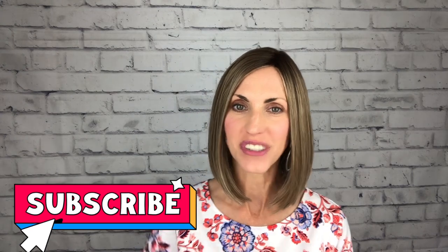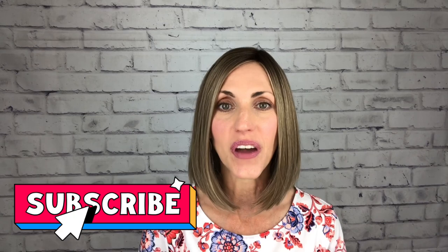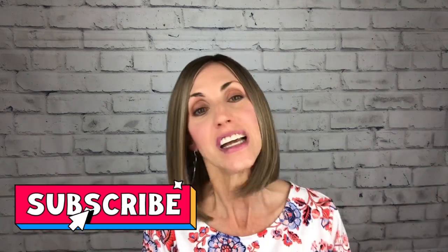Hi, welcome back to Brunette Wig Place. I'm Lisa. I am so glad that you are here today. Before I get started, I just want to remind you to hit that subscribe button below, and then you will get a notification letting you know every time I post a new video.